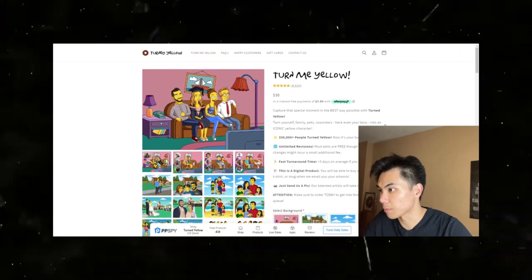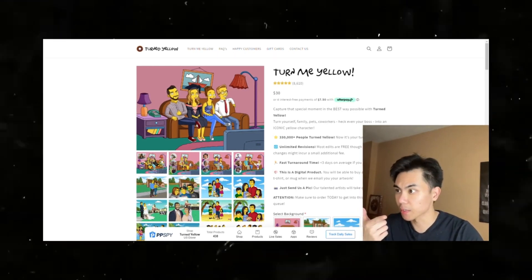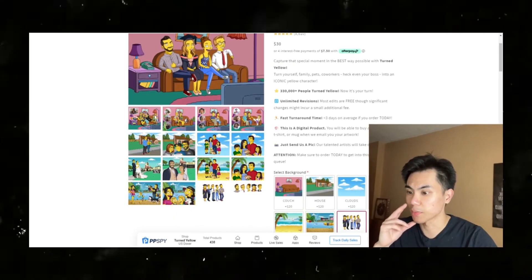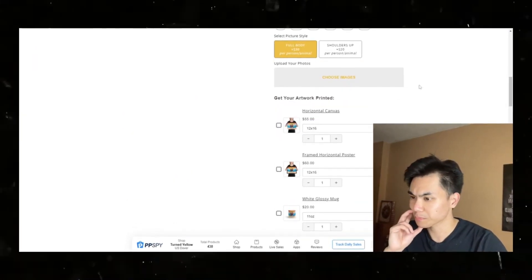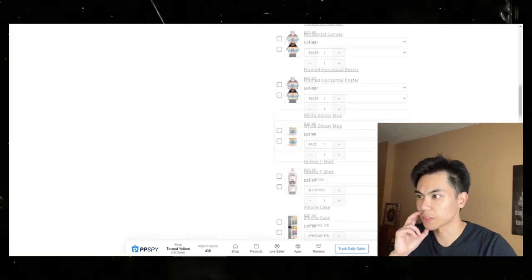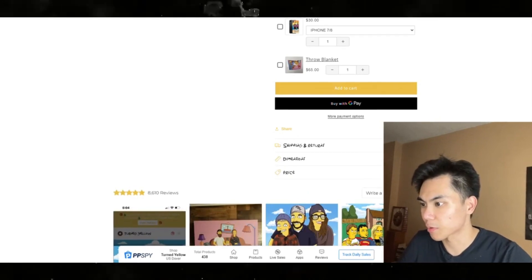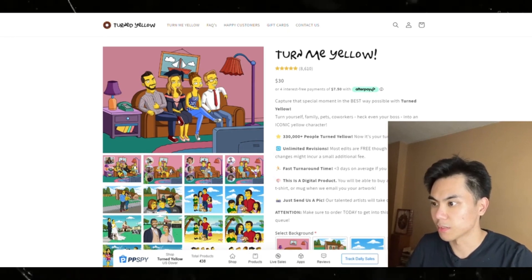On their product page, they tell you what the product is — it's very simple. They have Afterpay, which is easy to use, and the product is only $30. I'm sure that's almost nearly all profit if you understand POD — the only cost they probably have is shipping. These are the kinds of products where you can upsell multiple different forms of their artwork on different pieces.